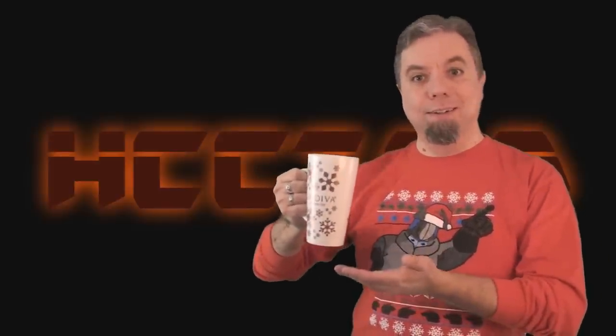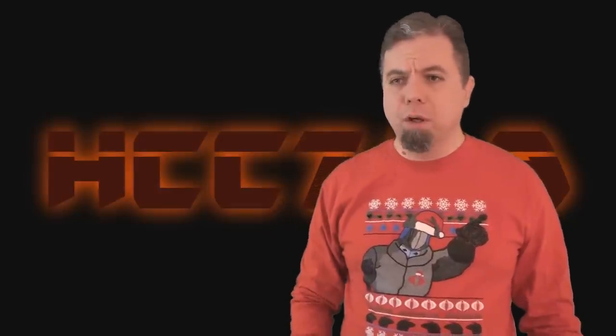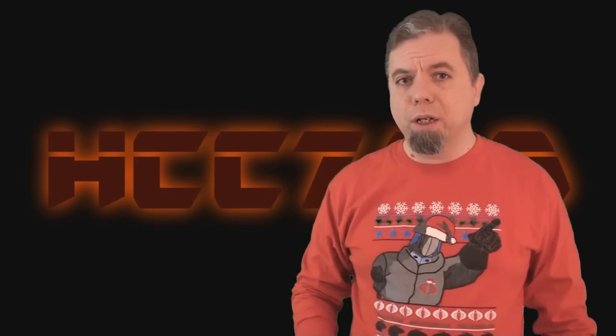Hello everybody. Hooded Cobra Commander 788 here, and welcome to our almost Christmas video. At Christmas time, there's always magic in the air. For this video, we're going to look at a faction within the G.I. Joe universe that we haven't looked at before — in fact, we haven't even talked about it very much. At the height of the Cold War, America's greatest enemy was the Soviet Union, and the Soviets did appear in G.I. Joe in the form of the Oktober Guard.